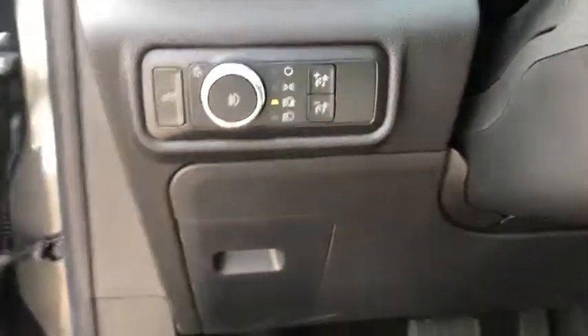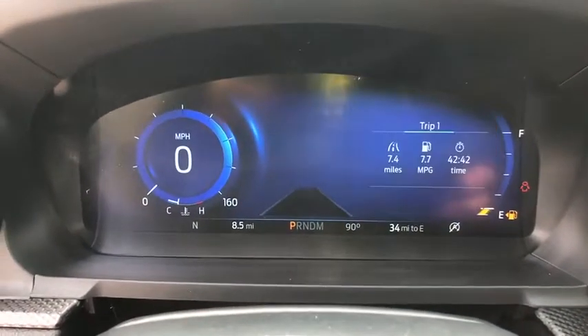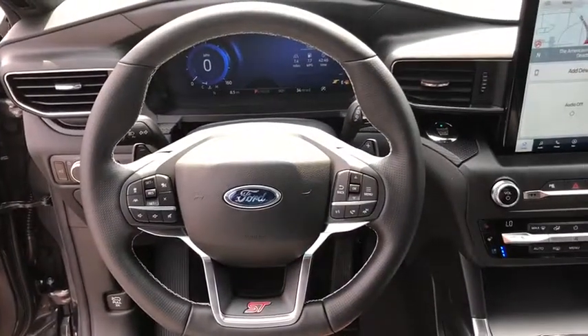Power windows, compass, rear window defroster, electronic stability control, fog lights, heated steering wheel, security system, heated front seats, trip computer, tachometer, panic alarm.